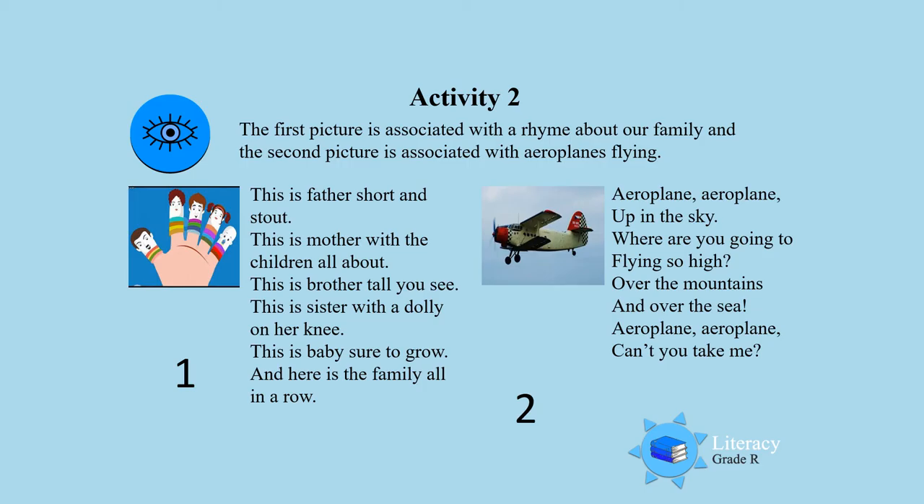And the second one is about an aeroplane. Aeroplane, aeroplane, up in the sky. Where are you going to? Flying so high. Over the mountains and over the sea. Aeroplane, aeroplane, can't you take me?